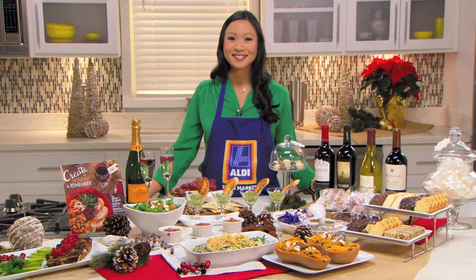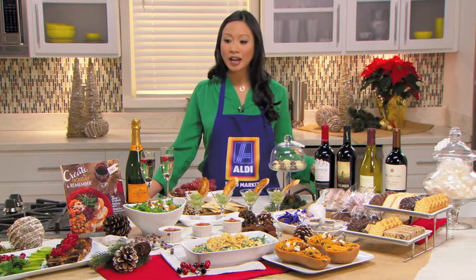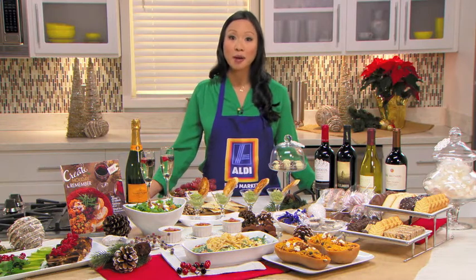It sounds wonderful. I love all those flavors put together — not only do they sound good, they sound healthy. Everything is really nicely balanced. There are some lighter options and some that are a little richer. But around the holidays, it's all about balance and moderation.